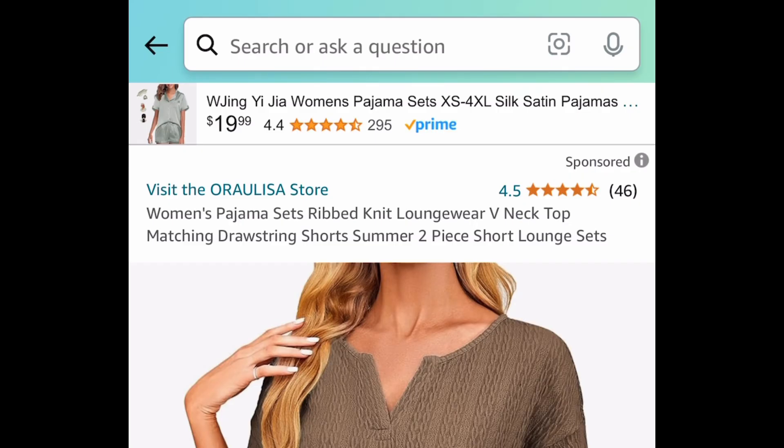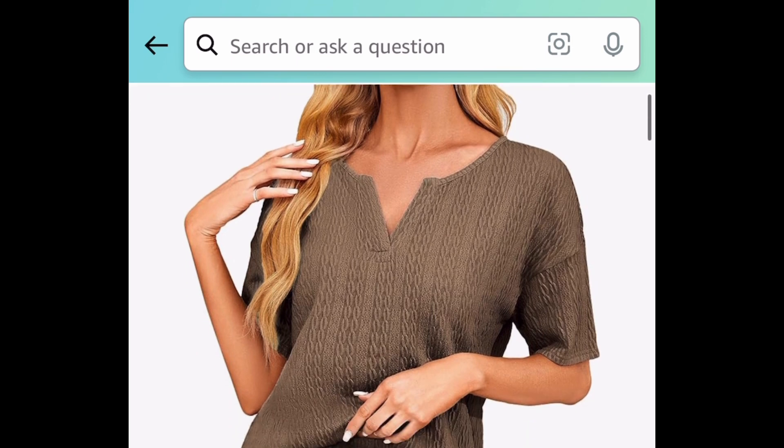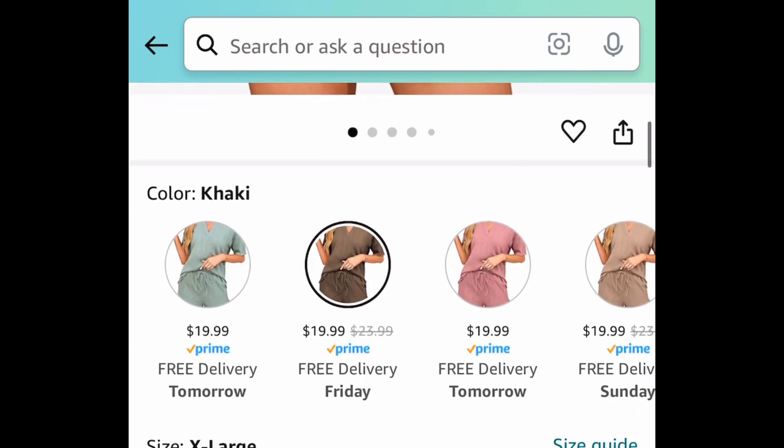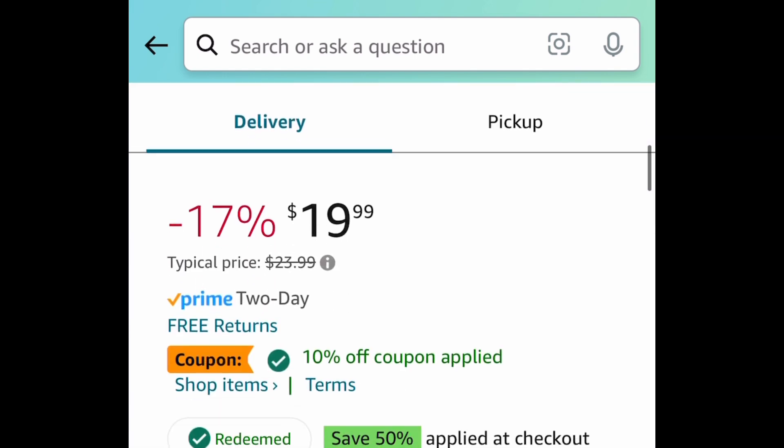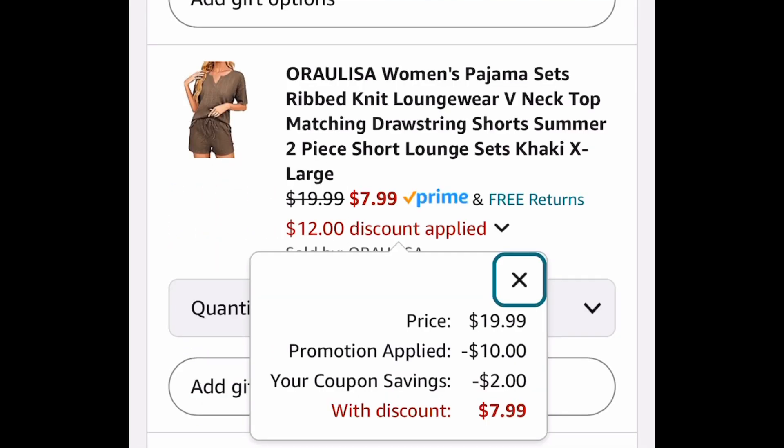Click that 40% coupon, put in the code, and get them for $9.95 for the entire set. Next, we have this women's two-piece pajama set — it's the rib knit type. You can choose from different colors. These are priced at $19.99. Click the coupon, put in a code, and we're gonna save 60%, bringing it down to $7.99.